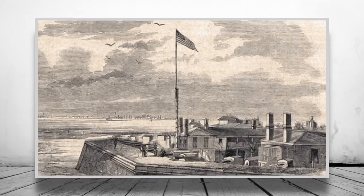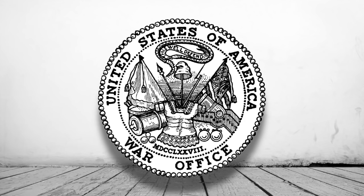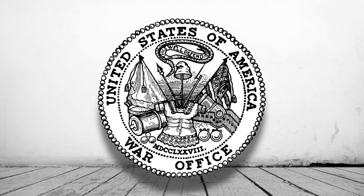In the growing tensions, commander of Fort Moultrie, Major Robert Anderson, began to ask the War Department for reinforcements and began to make plans to move his men from the hard-to-defend Moultrie to either Castle Pickney or the then-unfinished Fort Sumter.